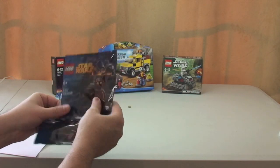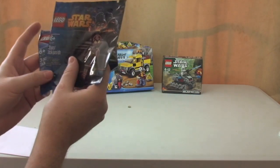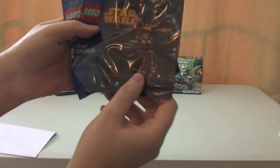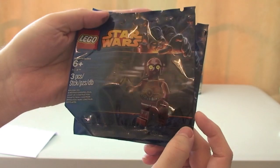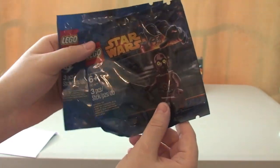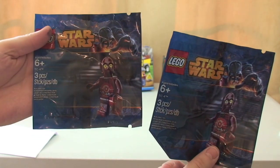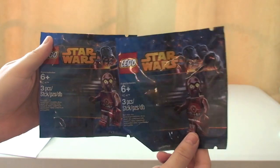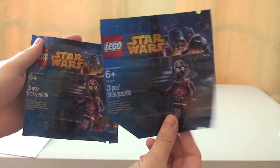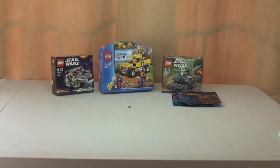I also got the exclusive TC4 poly bag minifigure, which Toys R Us are currently doing when you spend £10 or over. I actually got two of those — one that came free, and you could also buy them for around £4.99. So I've got two: one to keep in my collection and one to open.